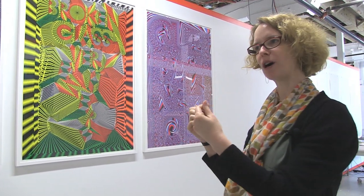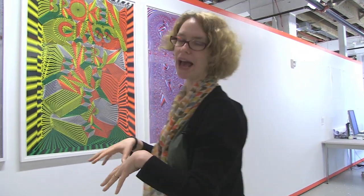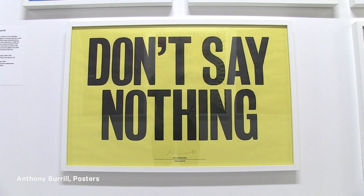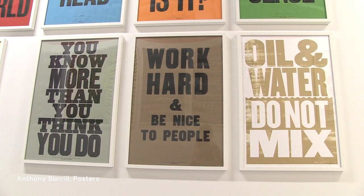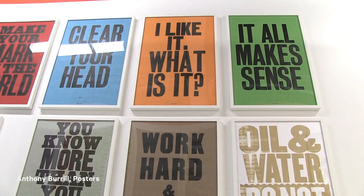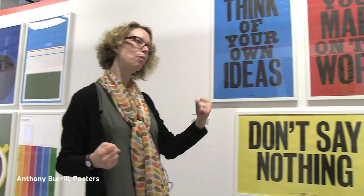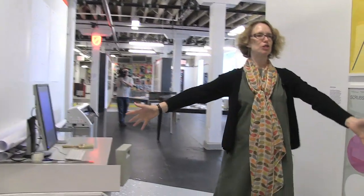These are posters by Anthony Burrell, who uses letterpress to create posters printed in a very traditional fashion. Instead of advertising a product, he advertises his own philosophy, so all of these are statements about being a member of society — how to work hard, be nice, and speak your mind.